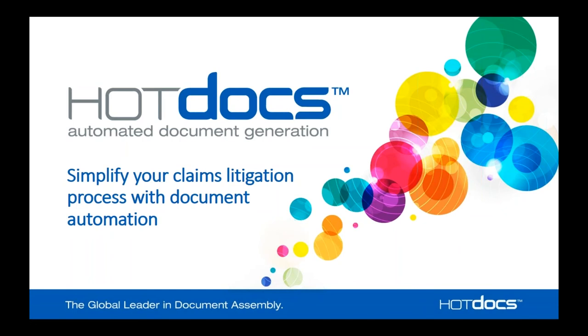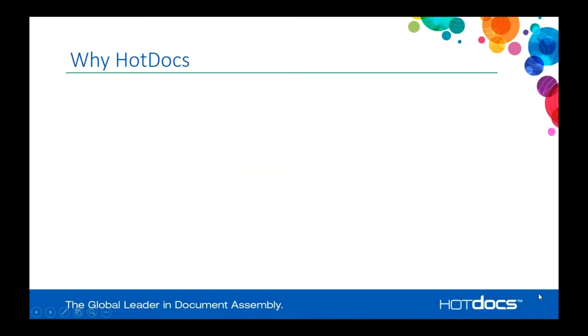Marvin will be monitoring questions and at the end we will have a Q&A. We appreciate your time today and we're going to walk through a little bit about HotDocs, then how HotDocs can help claims litigation, and show a case study and a demonstration.